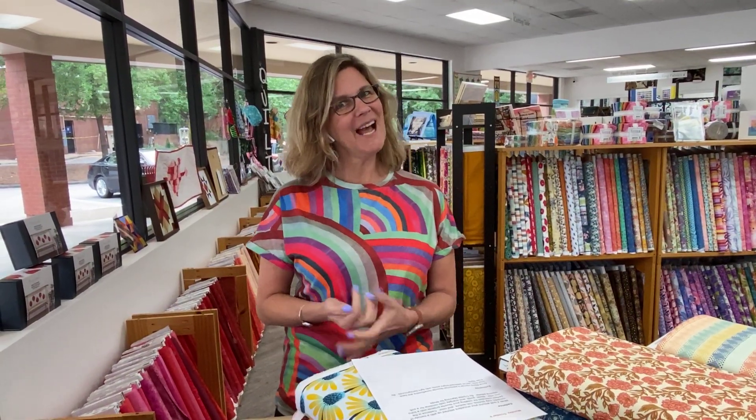Hey everybody, it's Julianne from Cary Quilting Company in Cary, North Carolina. Today is Monday, October 9th, which means that this is the week that the Fall Handmade Market happens. Our Fall Handmade Market is this Saturday from 10 to 4 here at the shop in Cary, North Carolina.